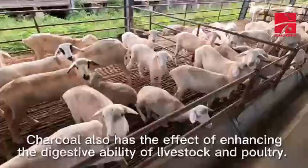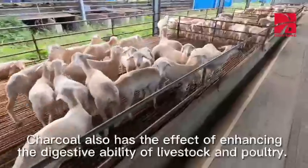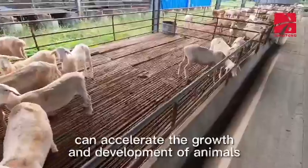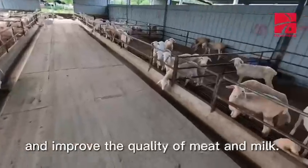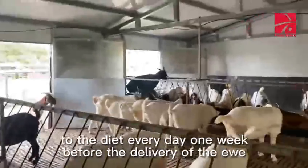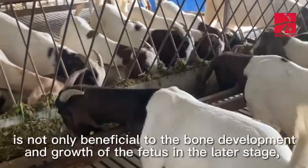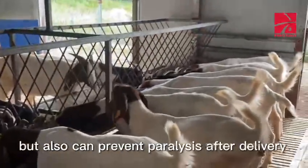Charcoal also has the effect of enhancing the digestive ability of livestock in poultry. Adding a small amount of charcoal powder to the feed can accelerate the growth and development of the animals and improve the quality of meat and milk. For example, adding 2% charcoal powder to the diet every day one week before the delivery of the ewes is not only beneficial to the bone development and growth of the fetus in the later stage, but also can prevent paralysis after delivery.